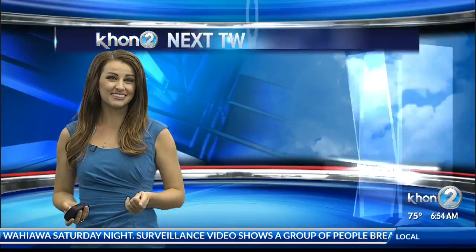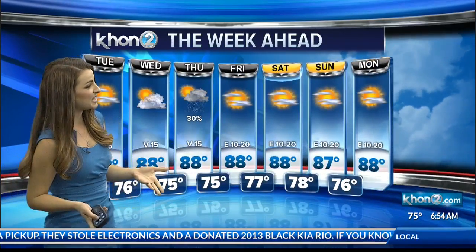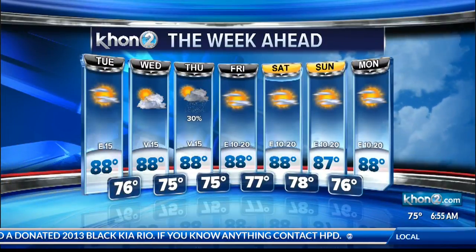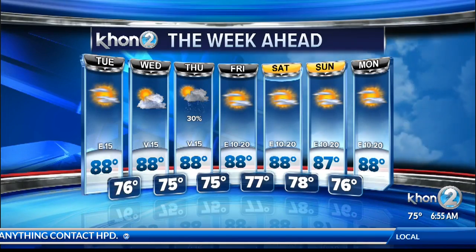So for today, partly to mostly sunny skies. Our rainfall chances start to ramp up more so tomorrow, but tomorrow is more so the Big Island and Maui. Here on Oahu, it looks like our uptick in rain is really going to come on Thursday, but here in town it's just about a 30% chance of rain — you're going to want to grab an umbrella on that day. But good news is, not for the weekend. We clear up just in time on Friday, with sunshine and trade winds back with us.